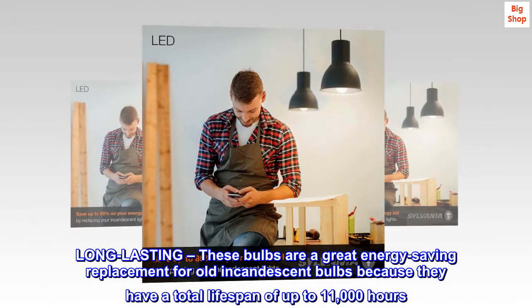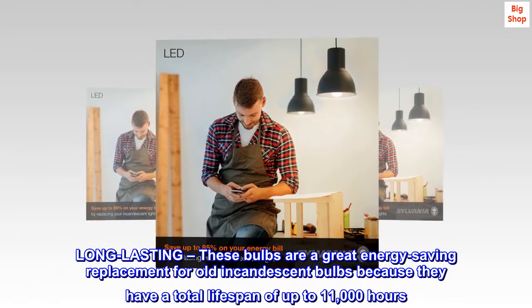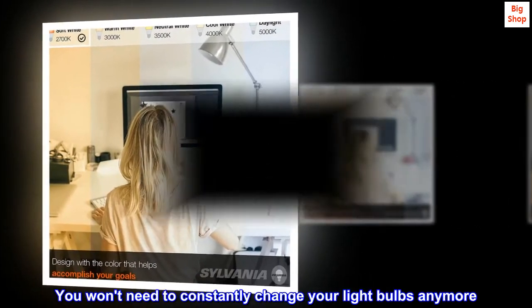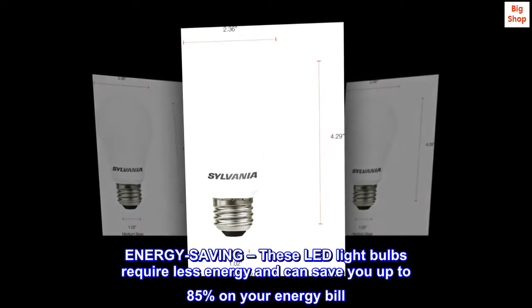Long lasting: these bulbs are a great energy-saving replacement for old incandescent bulbs because they have a total lifespan of up to 11,000 hours. You won't need to constantly change your light bulbs anymore.